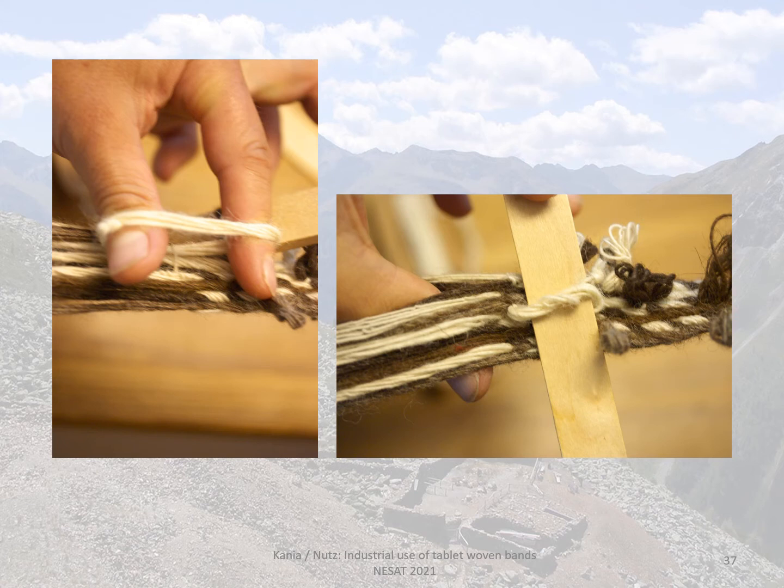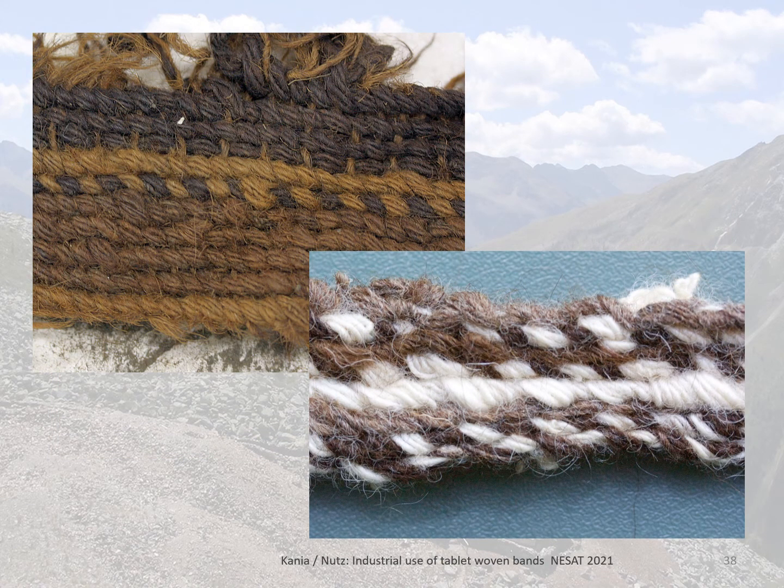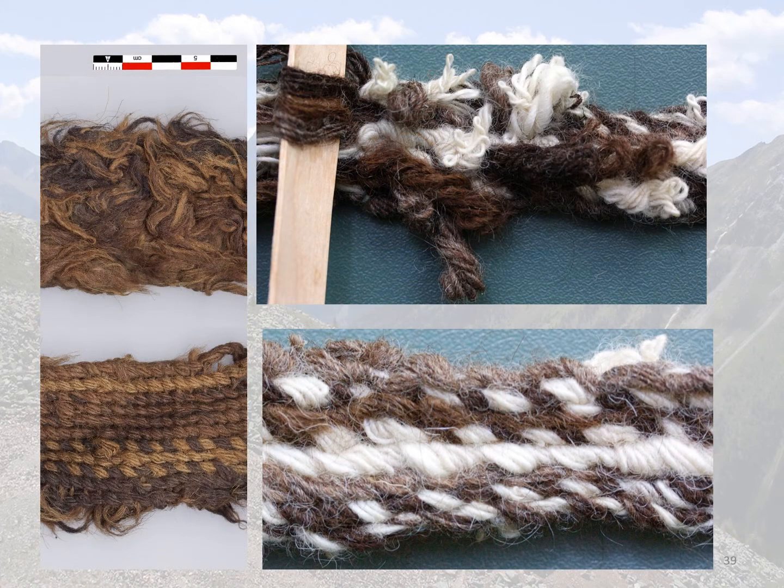There are six yarns per element, so 12 yarns per tablet, but they form only two elements. Again with a 180-degree turn of the tablets. Here is the back of the band in the original and the back of our trial piece: you can see distorted places in both, which appear where you have the loop pulled up on the front of the band. Here is the side-by-side comparison of our test piece with the pile and the original. The rather unstructured pile is formed this way, and the back looks more irregular than in the original, but that is due to lack of practice, which would probably improve a lot with a little more weaving.